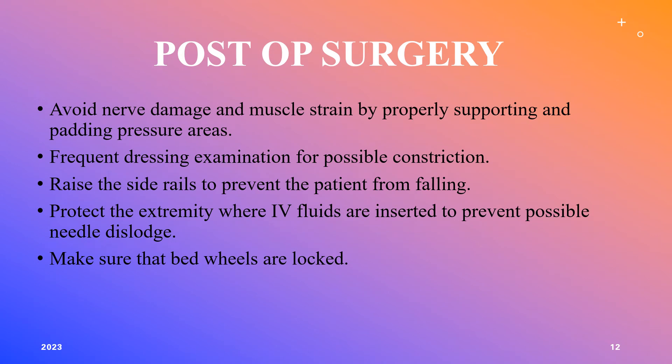Ensure the patient is in proper body alignment to avoid nerve damage or muscle strains — properly support and pad pressure areas. Assess dressings for possible constriction of blood flow to the extremities. Raise the bed rails to prevent falls. Protect the extremities where IV fluids are running so tubes aren't accidentally pulled out, and always make sure the bed is locked.